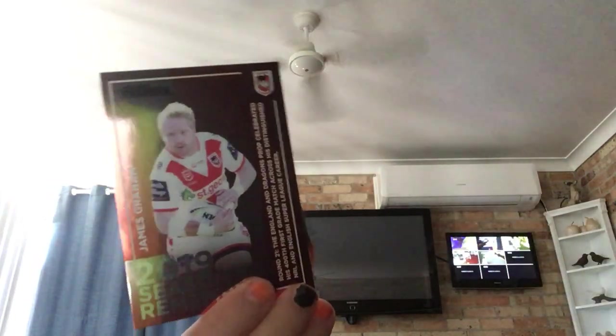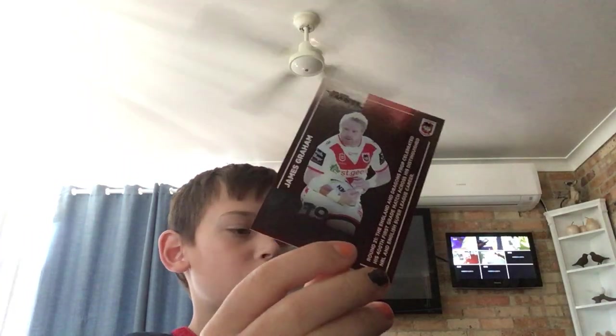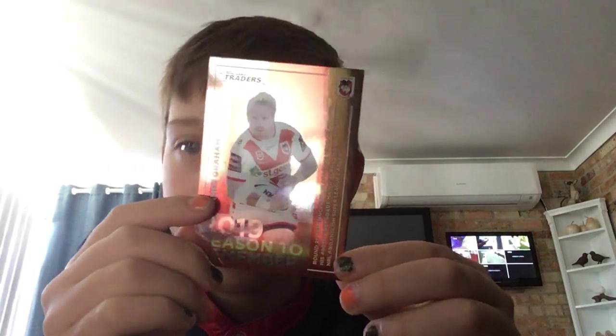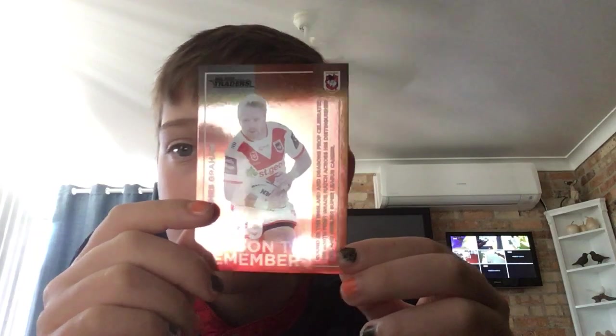Our first red card apart from the inserts is a Dragons one — James Graham. 2019 comparison card. 2019 wasn't a good season for the Dragons.